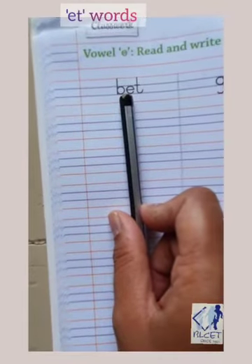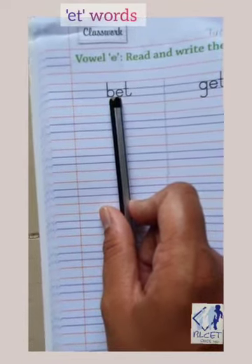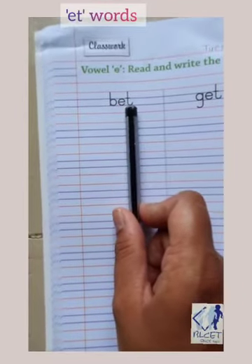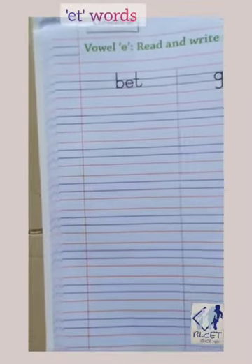B-E-T, bet. When we make any challenge for something with others, it is called bet. B-E-T, bet.